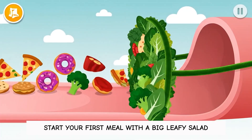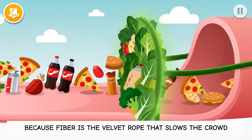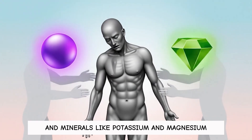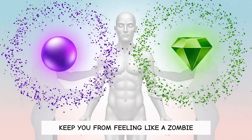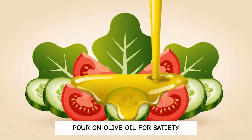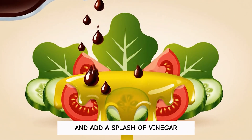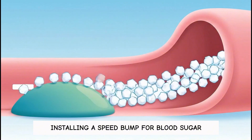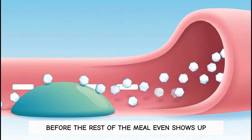Start your first meal with a big leafy salad, because fiber is the velvet rope that slows the crowd, and minerals like potassium and magnesium keep you from feeling like a zombie. Pour on olive oil for satiety and add a splash of vinegar if you tolerate it. You're basically installing a speed bump for blood sugar before the rest of the meal even shows up.